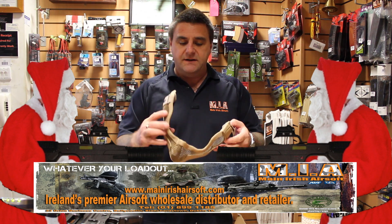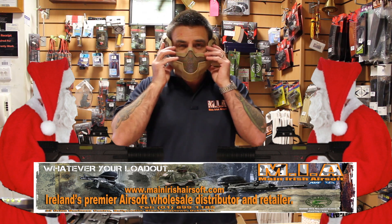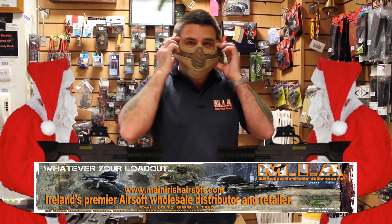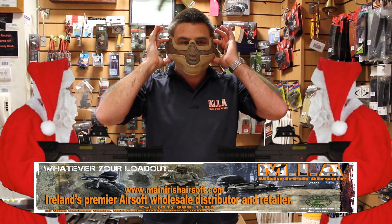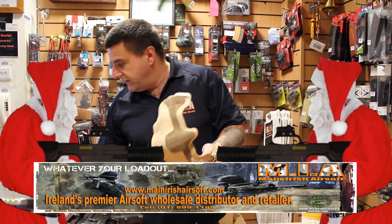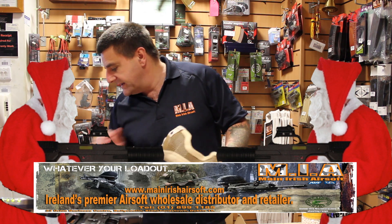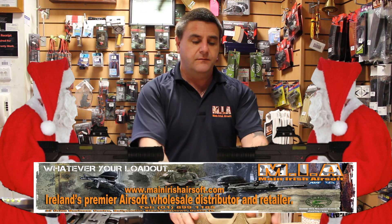Then we come to this lower face mask. The beauty of this is it protects your teeth, but not only that, it protects your ears as well. And again, gives you full freedom for breathing and speaking and everything else. Very comfortable mask, great value for money. Retails at £39.99 and very durable.